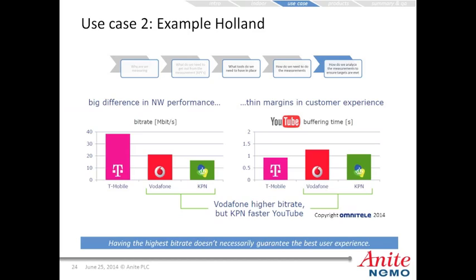Here's an example from Holland comparing T-Mobile, Vodafone, and KPN. Vodafone scored higher in overall bitrate compared to KPN, yet KPN had lower YouTube buffering times. So having the highest bitrate doesn't necessarily guarantee the best user experience — this is where specific application testing really comes into play.